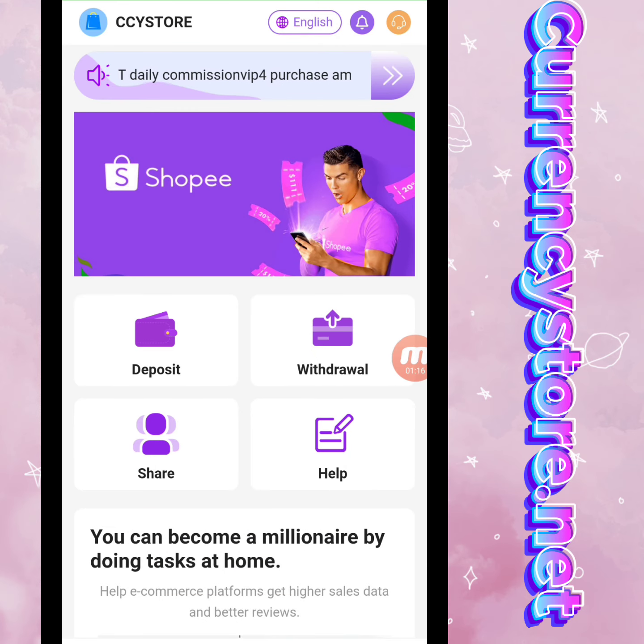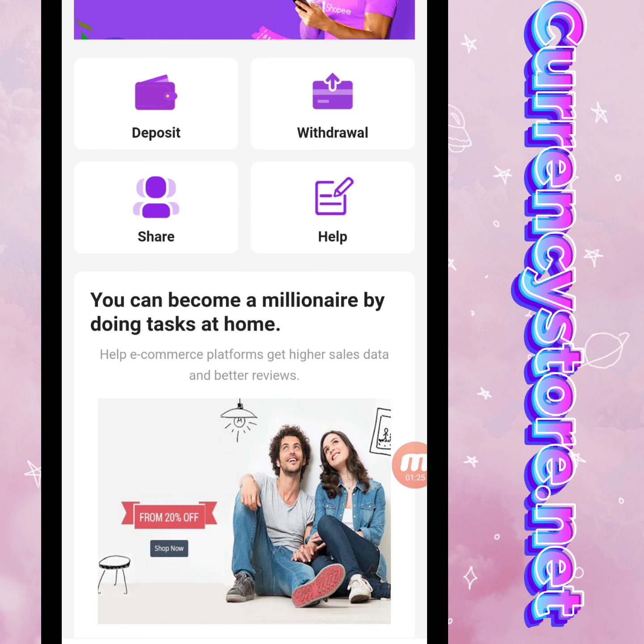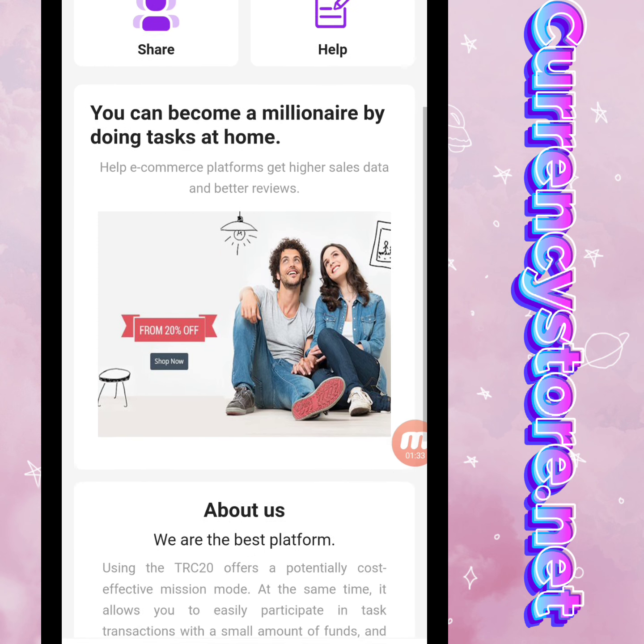I will share all the information with you. It's a company announcement — there is deposit, withdraw, share, and help. You can become a millionaire by doing tasks at home. It's an e-commerce platform to get better sales data and better service.